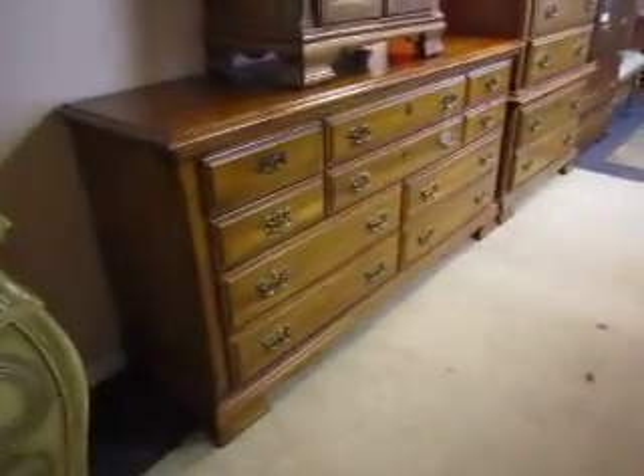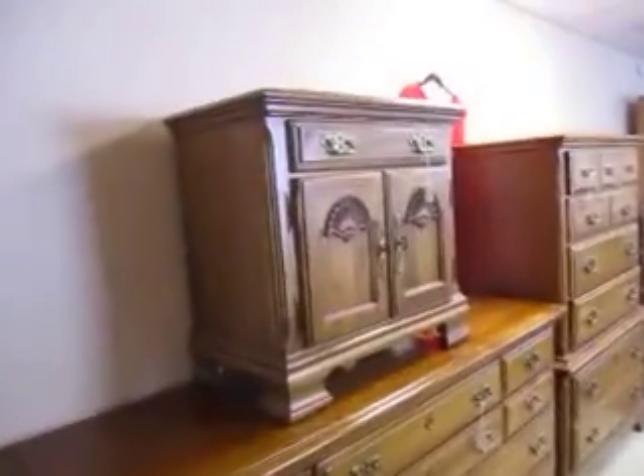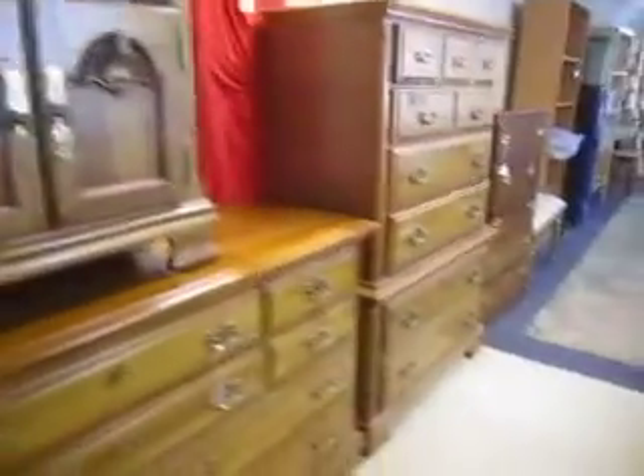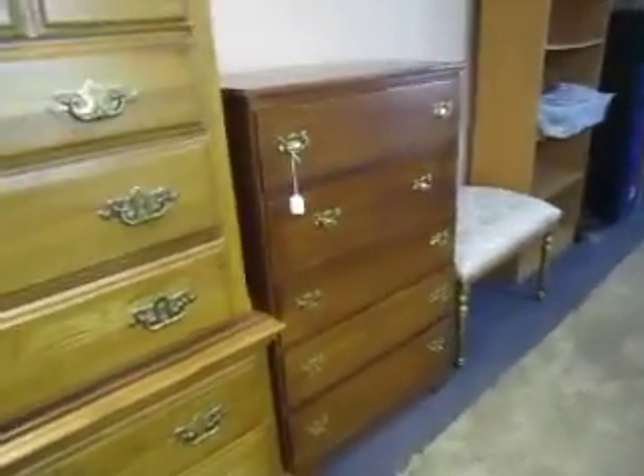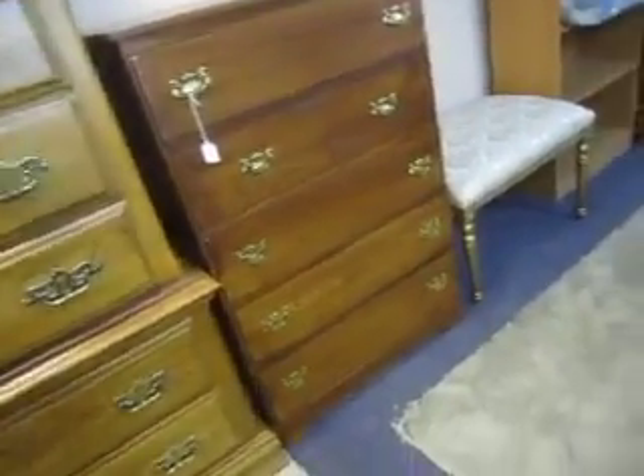And then here's a bedroom set — this dresser is $150, matching nightstand for $35, matching tall chest for $150. And we have a tall chest here for $95. We have a lot more, so come check us out. Thanks.